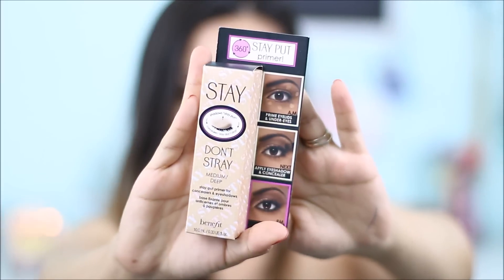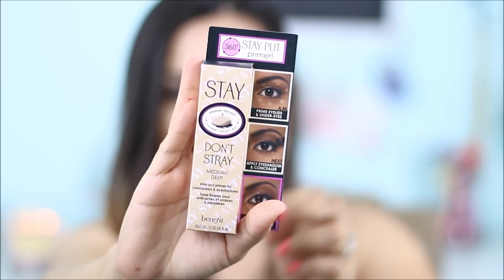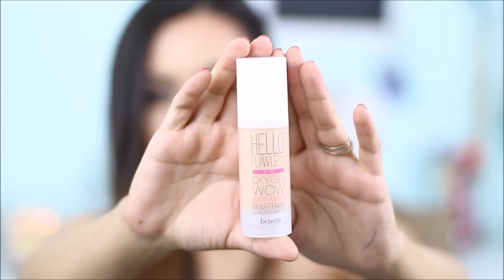I'll have to try the Boo Boo Zap and let you guys know how it works. I also picked up this Urban Decay All Nighter spray primer because I needed more — my other one was finishing. And the last thing I picked up is this Hello Flawless Oxygen Wow foundation. The color I got is I'm So Money Honey. I'll have to try it out and see how it works.